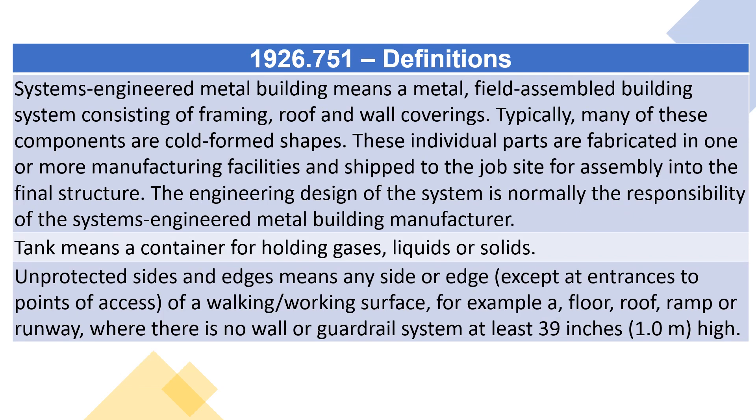Systems Engineered Metal Building means a metal, field-assembled building system consisting of framing, roof and wall coverings. Typically, many of these components are cold-formed shapes. These individual parts are fabricated in one or more manufacturing facilities and shipped to the job site for assembly into the final structure. The engineering design of the system is normally the responsibility of the systems-engineered metal building manufacturer.